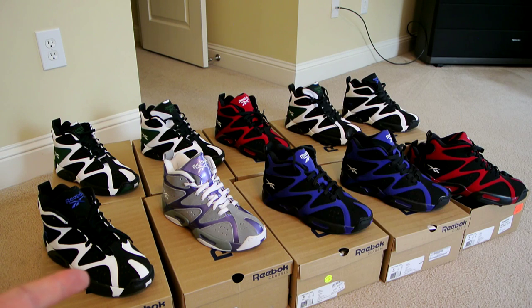Judging by the poor sales of the Kamikaze 1 mids, I don't think they'll ever release the low version, unfortunately — otherwise I would have copped multiple pairs. The low version just had the vector placed on the side panel near the forefoot, similar to the Kamikaze 2s. If you like the video, hit the thumbs up, support the channel, stay tuned for more exciting pickups coming soon, and check out collectivekicks.com for more sneaker news, reviews, and history articles.